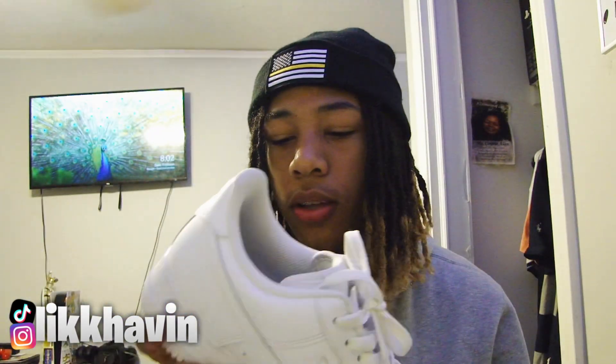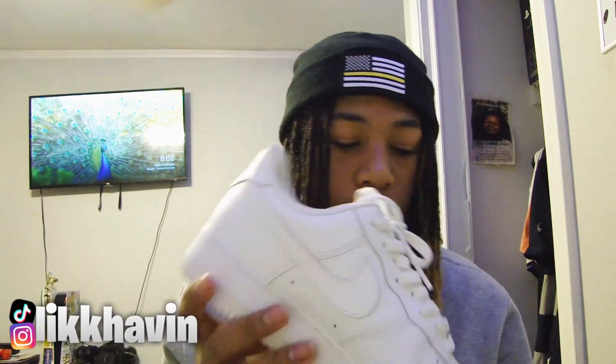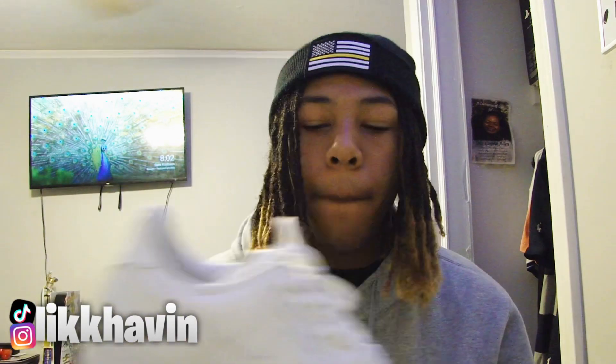I gotta clean these off before I wear these again. As you can see I wore these more than once this week, so that's why they're a little dirty. Before I put them back on I gotta clean them so they won't get even more dirty, because they're white Air Forces and white Air Forces get dirty easily and fast.